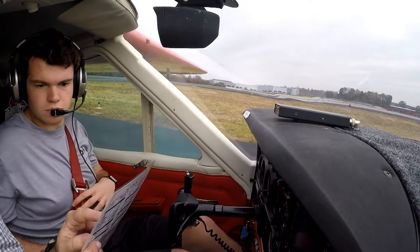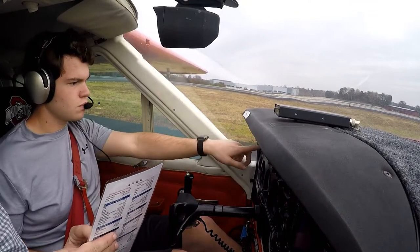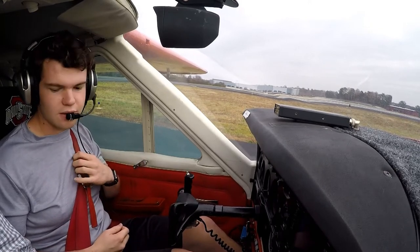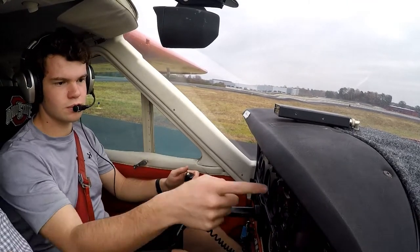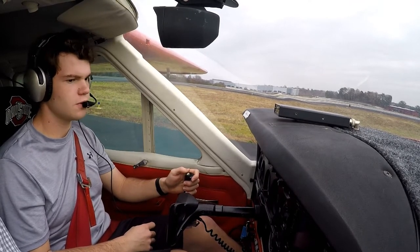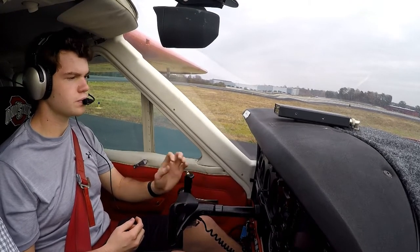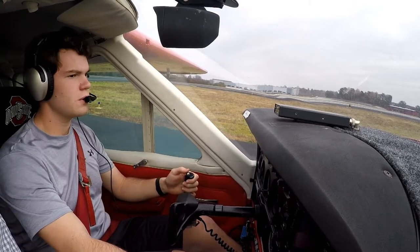We're going full power, rotate at 65 mph, then climb at 75 to 85 mph. Tap the brakes, raise the gear, raise the flaps, then climb out at 120. Be on the controls — I'm with you the whole time. Cardinal 8-Niner 7-1 Mike holding short runway one, ready to go. Tower asks direction of flight: westbound. Cardinal 7-1 Mike, runway 1, left turn westbound approved, cleared for takeoff.